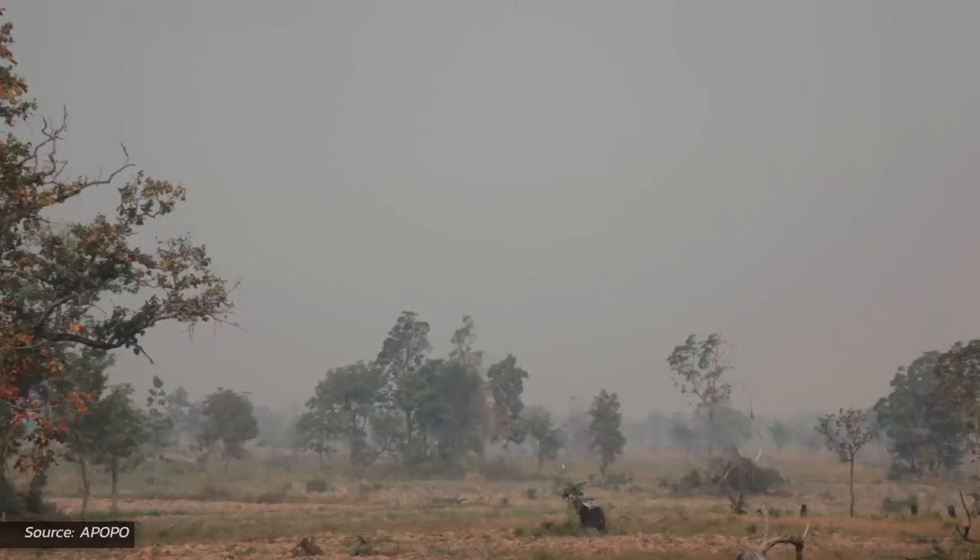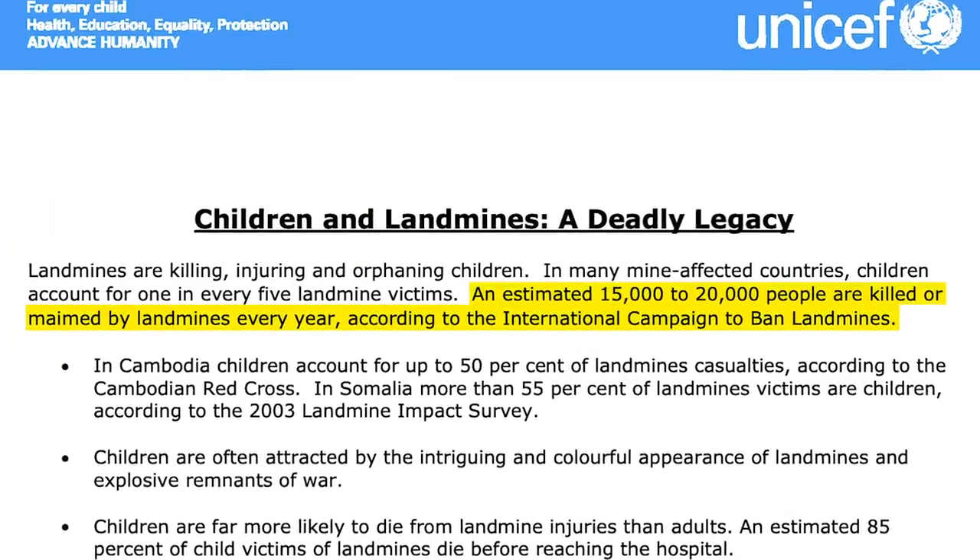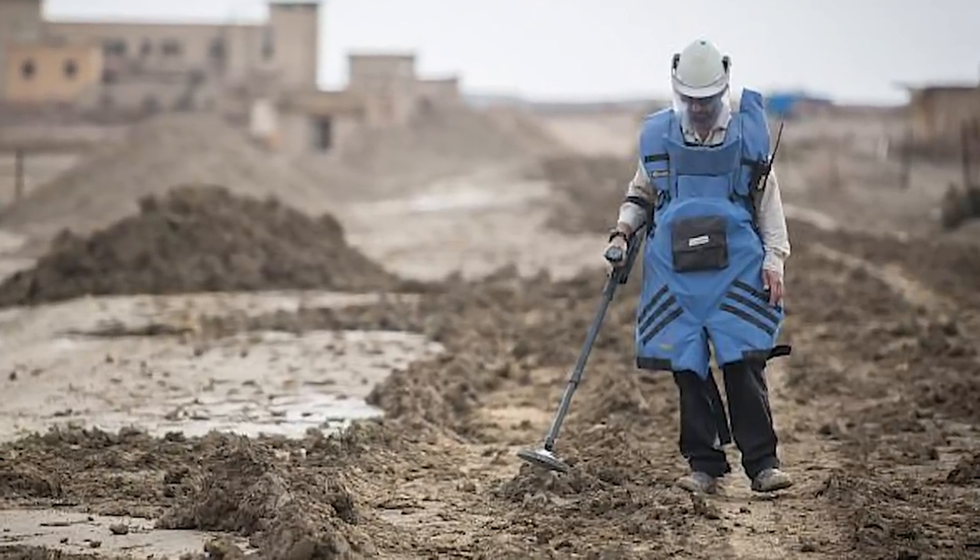We're going to be talking about landmines and interesting technologies being used to eliminate them. A landmine is an explosive device usually hidden in the ground that's designed to destroy or disable enemy targets. Some are set off by tripwires, but most explode when there's too much pressure on top of them — anything from a tank to an enemy combatant or even just a civilian who happens to pass over it.